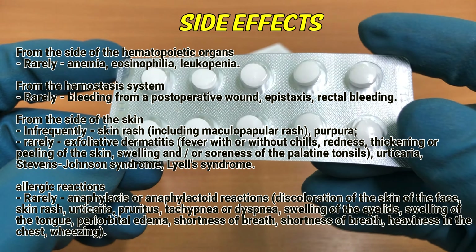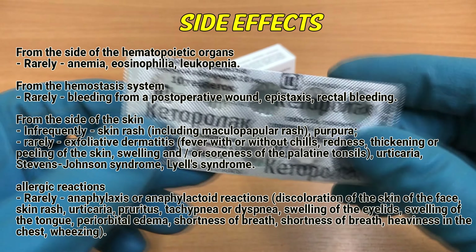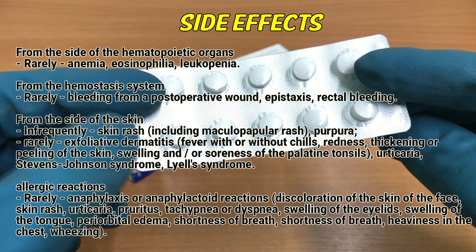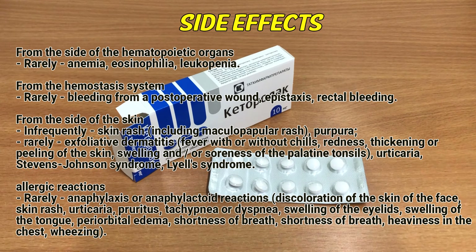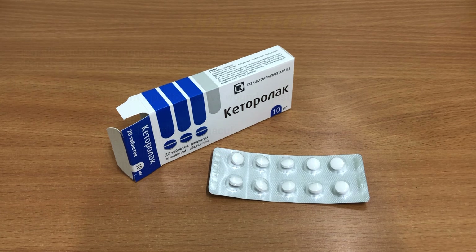Allergic reactions, rarely: anaphylaxis or anaphylactoid reactions — discoloration of the skin of the face, skin rash, urticaria, pruritus, tachypnea or dyspnea, swelling of the eyelids, swelling of the tongue, periorbital edema, shortness of breath, heaviness in the chest, wheezing.